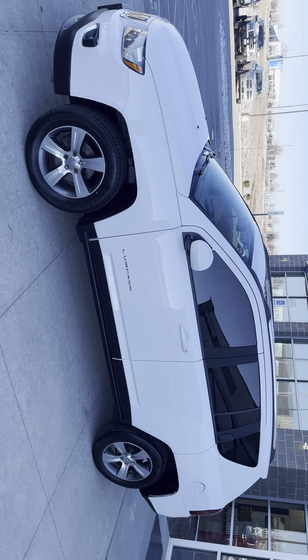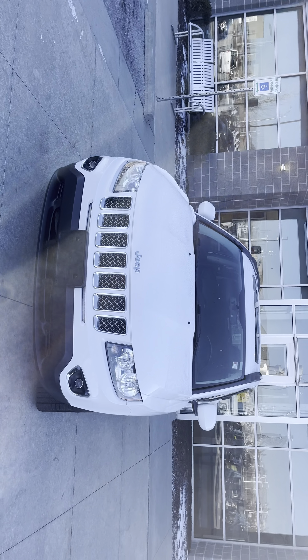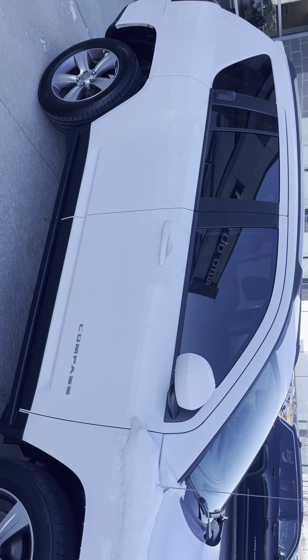Good morning Michael, Dre over at Premier Auto Outlet. Here I have your lovely fresh 2016 Jeep Compass, fresh out of detail — past all expectations, been through the shop. Here I am giving you a quick walk-around video of your lovely 2016 Jeep Compass.